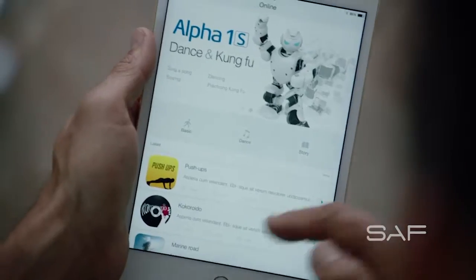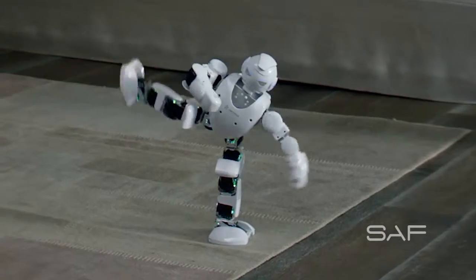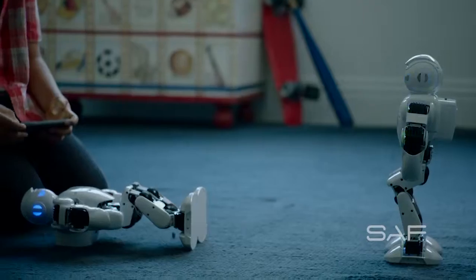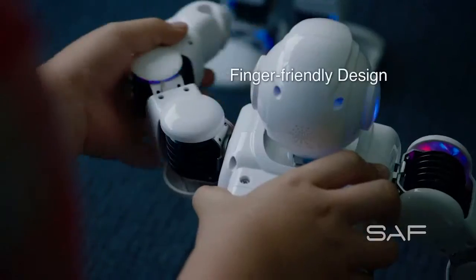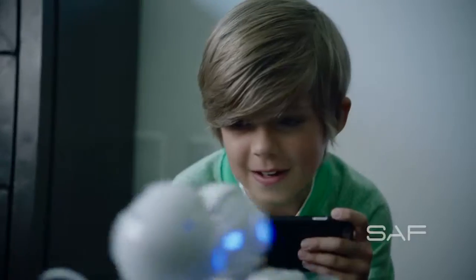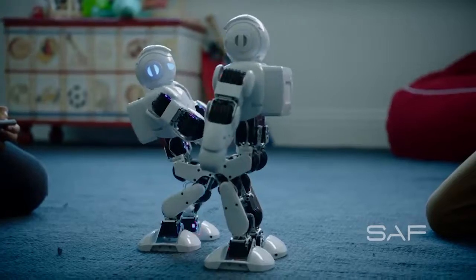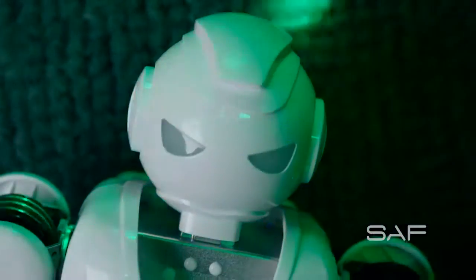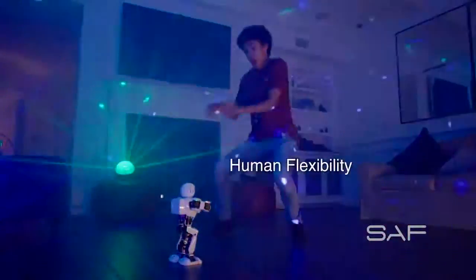You want to try Kung Fu? There you go. Are you ready to rumble? The easy-to-use app and finger-friendly design make Alpha 1S a safe and fun companion. 16 robotic servos give Alpha 1S the flexibility to really put on a show.